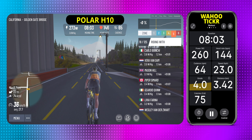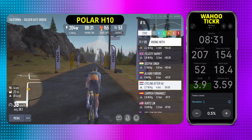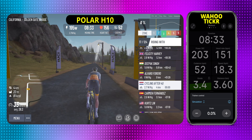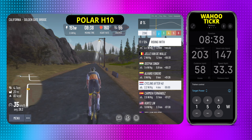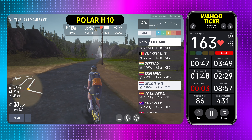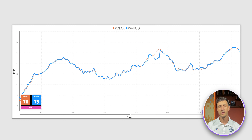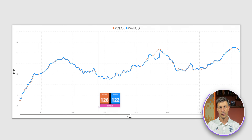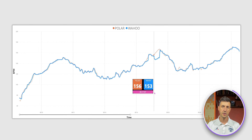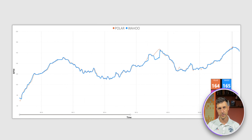In the first 15 minutes of the workout, the Wahoo Ticker was able to keep up with the Polar H10. I was aiming to maintain a steady intensity to warm up my legs. I incorporated sessions with varied cadences, gradients, and power levels. The Ticker's response was impressive and I was pleased at that time. There was a brief period when the Wahoo Ticker had a minor issue, but overall the Ticker performed well, with only small deviations from the Polar H10 — nothing significant to worry about.